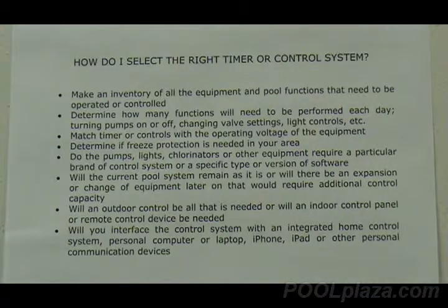When you get an automatic control system, determine whether you want just the outdoor control box, whether you also want an indoor panel that you can use to control the system, and whether you need remote control devices. On some systems you can have all three at one time; on other systems you have to make a choice of one or the other.